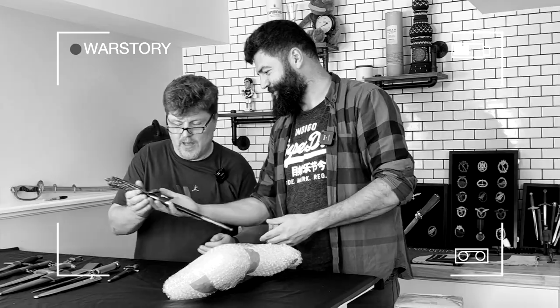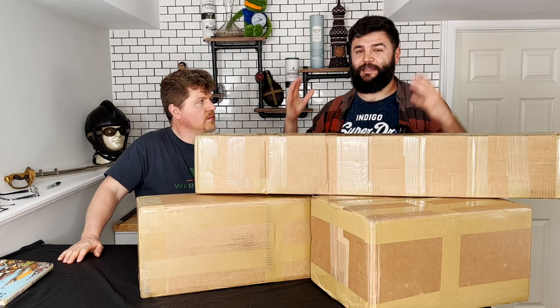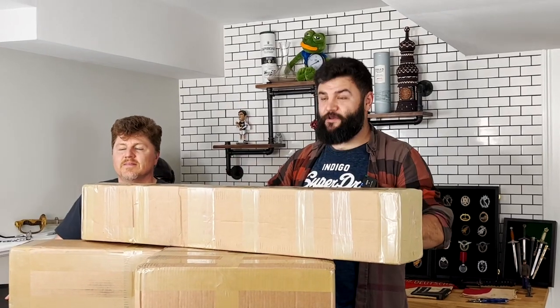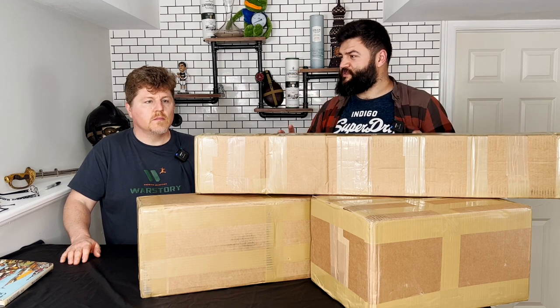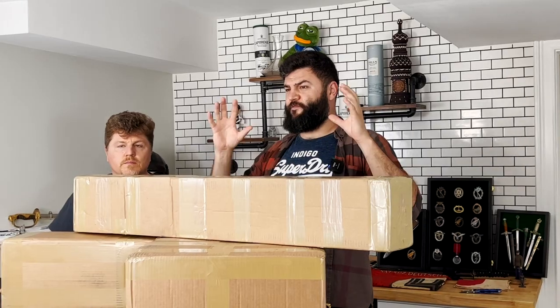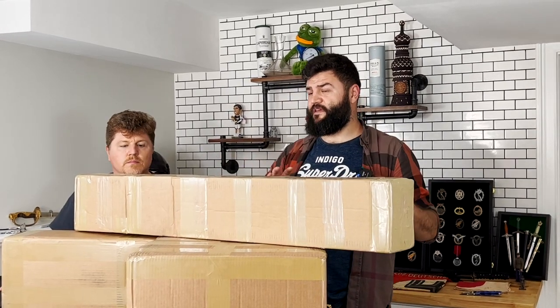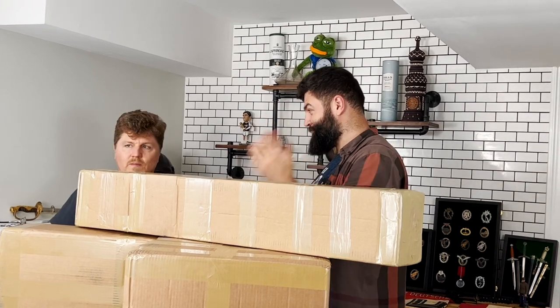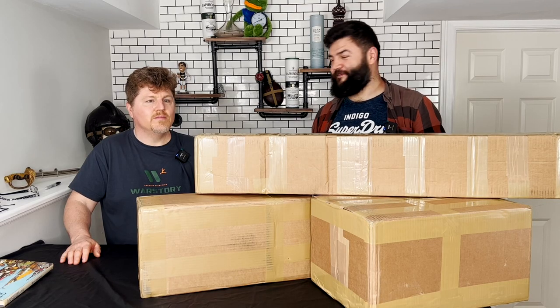Hello everybody, this is War Story Video. I am Alex, and here we are in my Connecticut studio with Bill Renault. We are here because I have three parcels full of stuff — all items I found in Europe during the last several weeks. Guys collected them and sent them to me in the United States, so here I can open them and show them to you. Let's go!